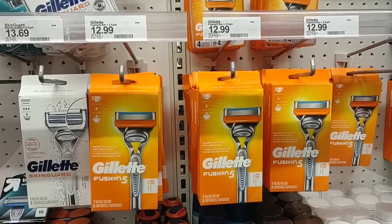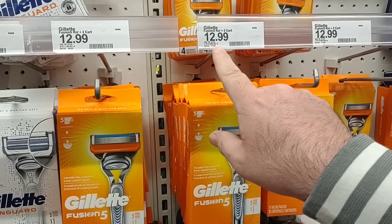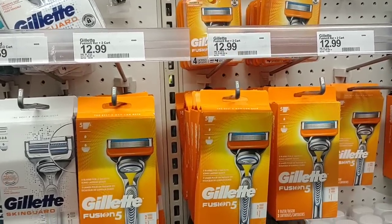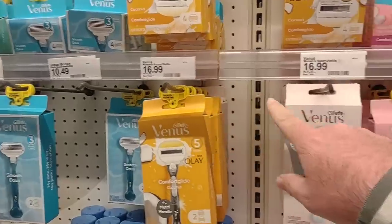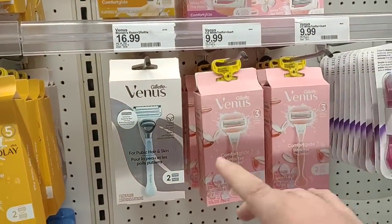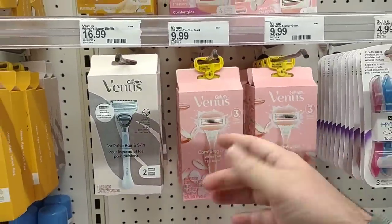I usually buy these at Sam's Club because they're a much better deal. Somebody mentioned that Gillette Razors have gone up — this is the one I use. This has gone up dramatically: $12.99 for these — they were $8.99 not that long ago, about four or five months. Women's razors — some of them $16.99. I noticed they've got a security tag on them now. They've also changed the packaging — these used to come in a plastic case, now it's just a cheap box. Maybe they've done that to keep the prices down.